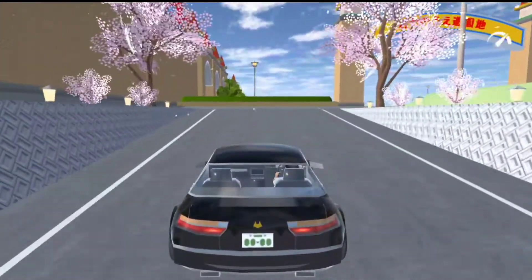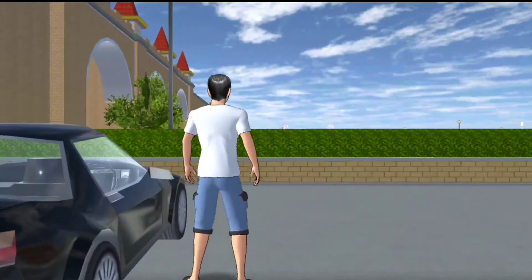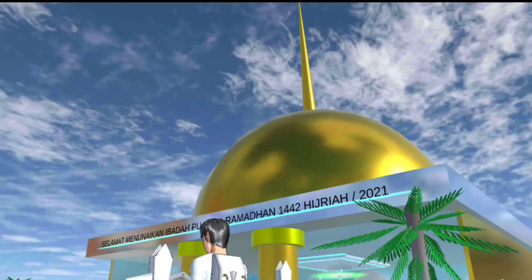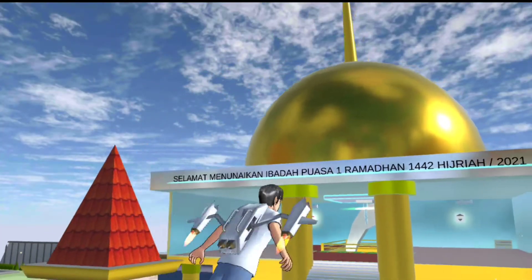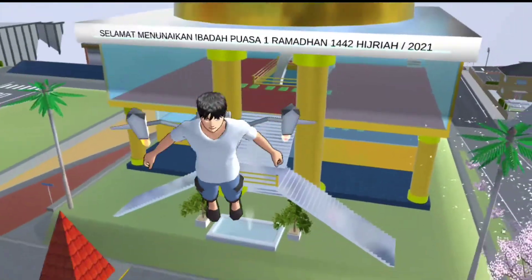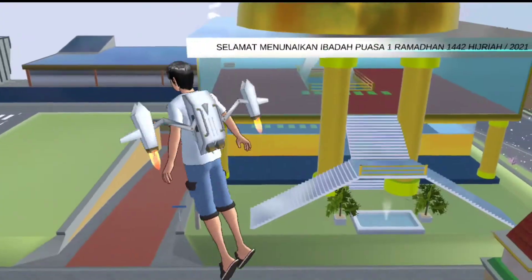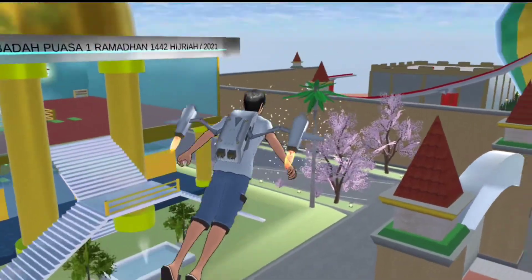Oke aku sudah sampai, nah ini dia masjidnya. Wow, ini masjidnya sultan teman-teman ya, terbuat dari emas. Kubahnya saja emas 24 karat, ada berapa kilo beratnya itu, kayaknya ada 1 ton. Ada tulisannya di sana tapi nanti aku bacanya. Ini penampakan dari atasnya, aku review sedikit.